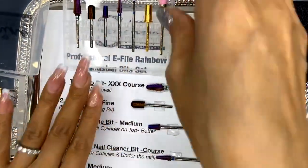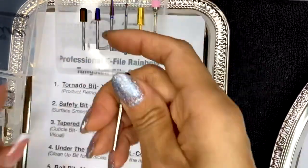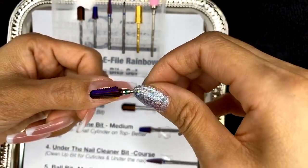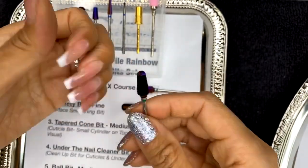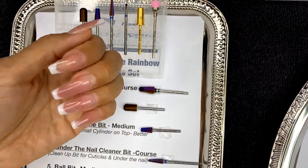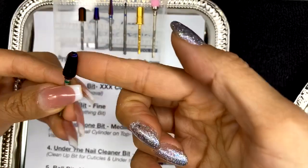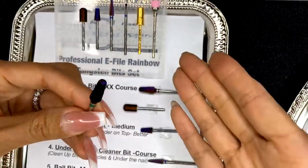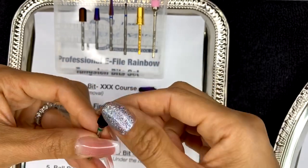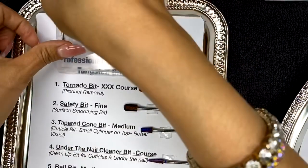They're so pretty — I love the coloration in them. This first bit is called the tornado bit. I use this bit a lot when we're removing product — even just to remove the surface while doing a fill or a polish change. You can use this for a gel system as well; you can remove gel on top before doing a fill. I would say this is a little too strong for gel polish manicures as it might cut too much too fast, so it's best for nail enhancements.